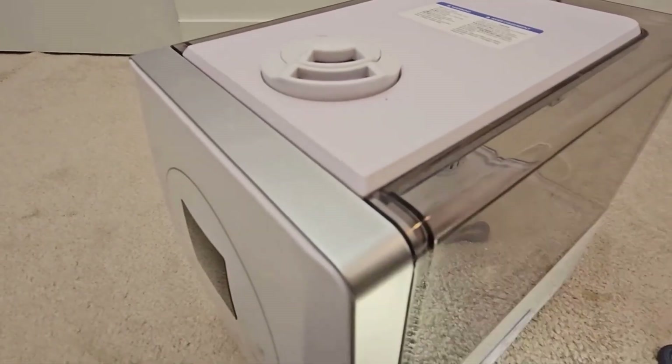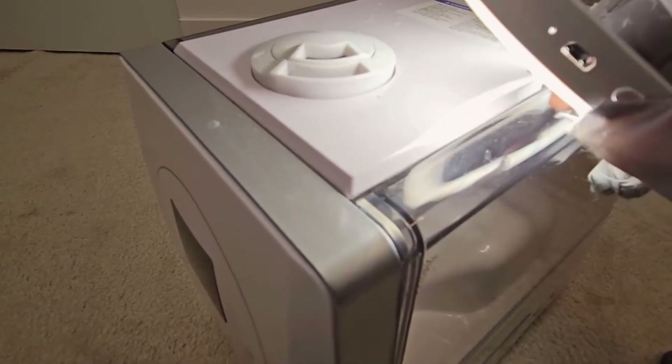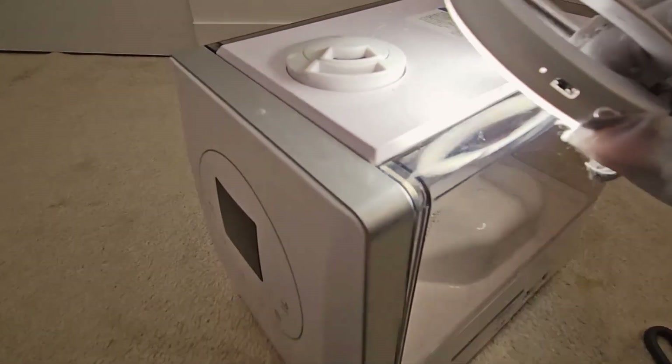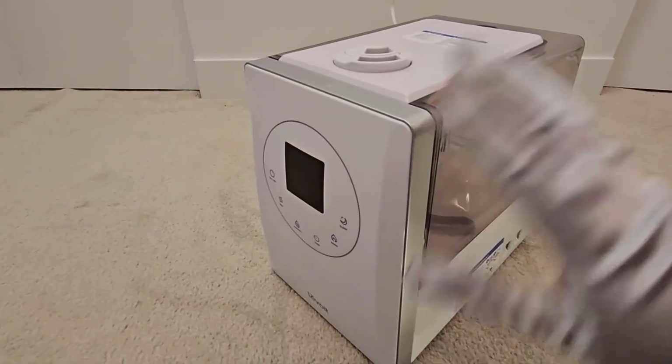Does this humidifier need filters? No, this humidifier doesn't need any filters. How long is the cord? The cord of this humidifier is 5 feet.